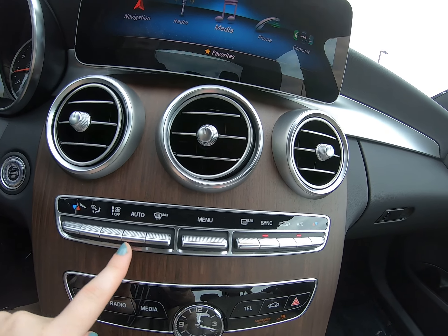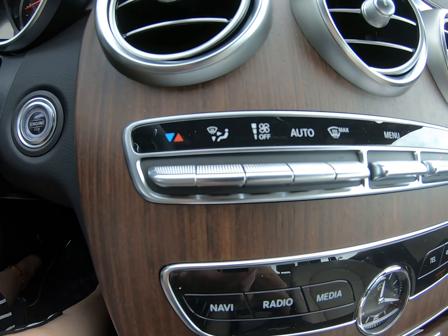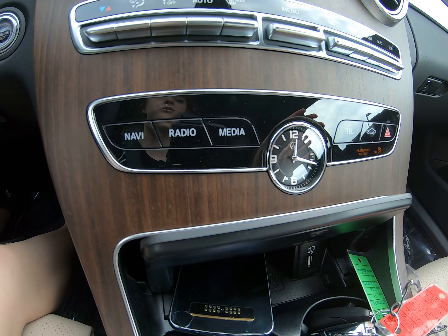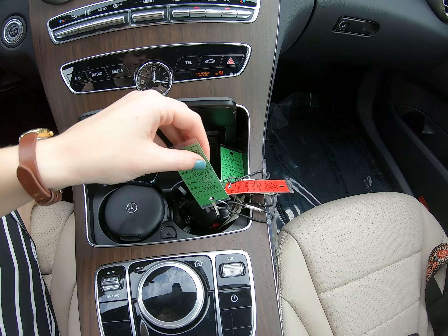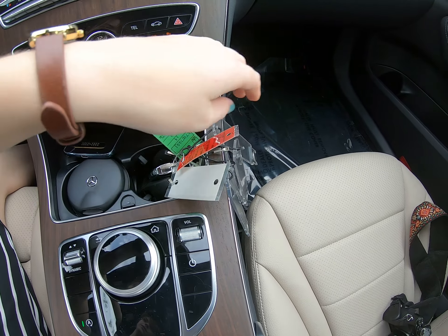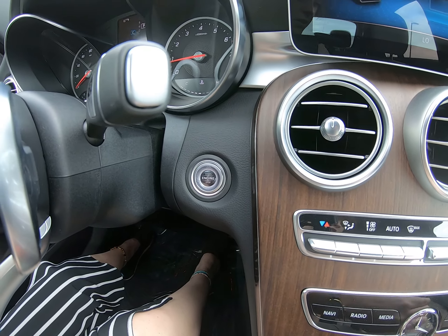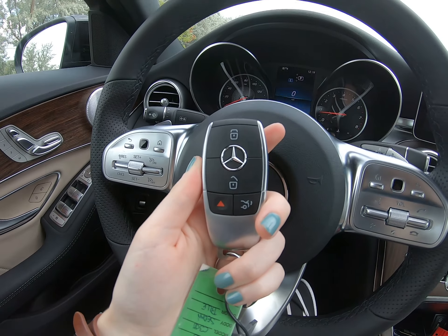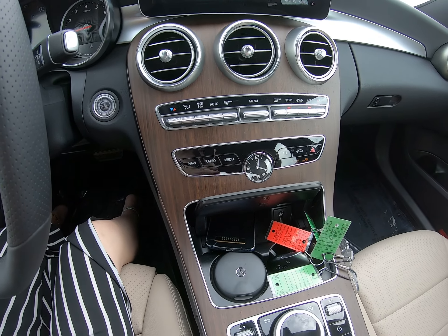We have awesome large fans and climate control options along here — temperature, where the fan will hit you, fan speed, defrosters, and all of that. Then we have radio, navigation, and media, with a beautiful clock in the middle. Down here we have all the keys — let me get you the one for this car. It is a touch start, so you can see the touch start button here. Here is the beautiful key — I usually like to keep it here in the cup holder.